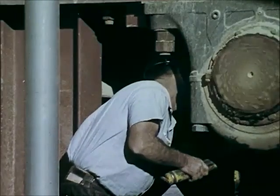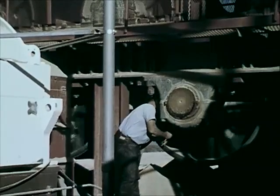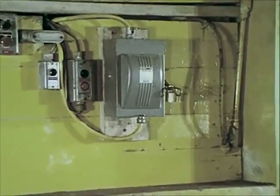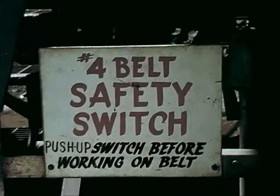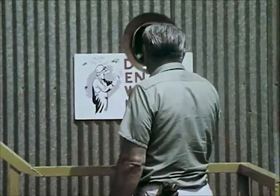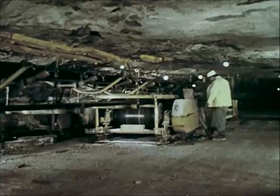Extended grease fittings and other mechanical aids should be installed so that work can be performed from a safe distance, and not as shown here. Maintenance and repairmen should be provided with safety locks for the purpose of locking out main control switches while repair is being performed. Safety rules should be posted conspicuously and employees instructed to obey them.